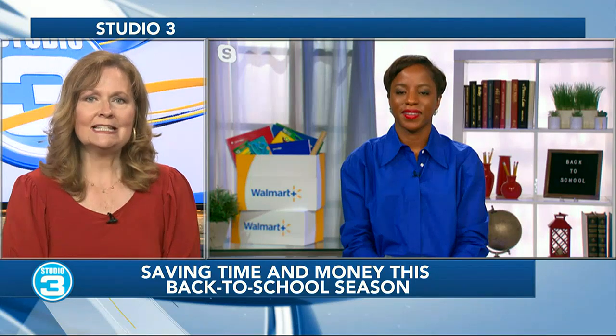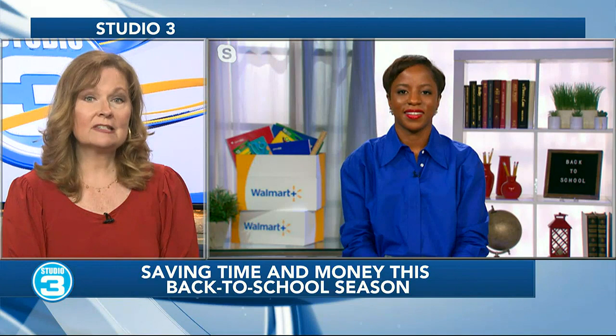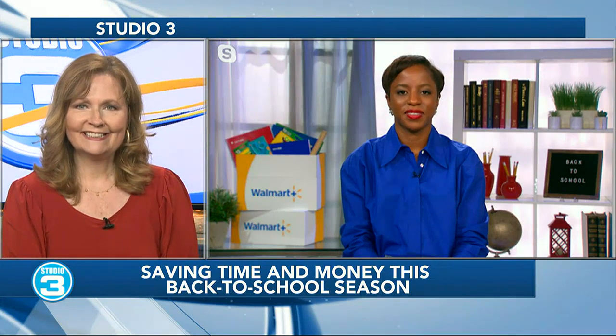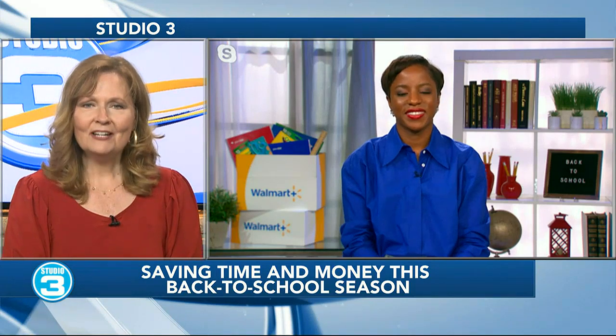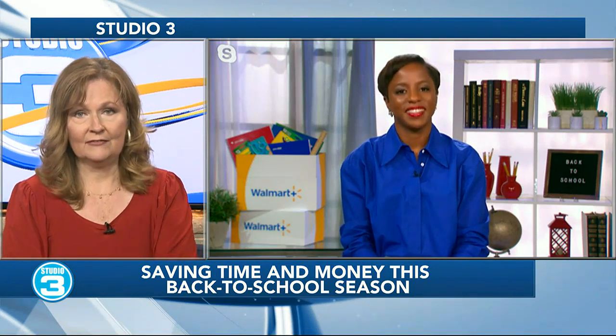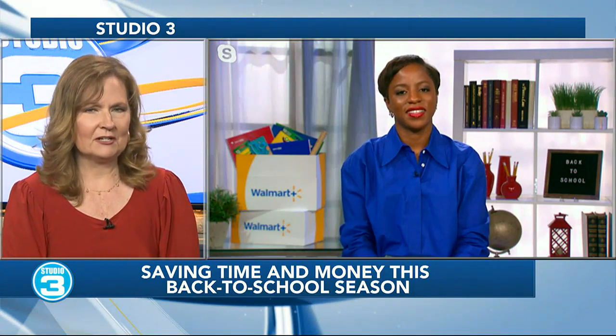Whether you're squeezing in some last-minute family road trips or getting your back-to-school shopping completed, we are all looking for ways to save time and money this summer. Today we're speaking with Bola Shukumbi, CEO and founder of Clever Girl Finance, sharing tips on how to save during this back-to-school season. Good morning Bola! This is a busy and very expensive time of year for a lot of families — how can we make back-to-school season a little less stressful for parents?